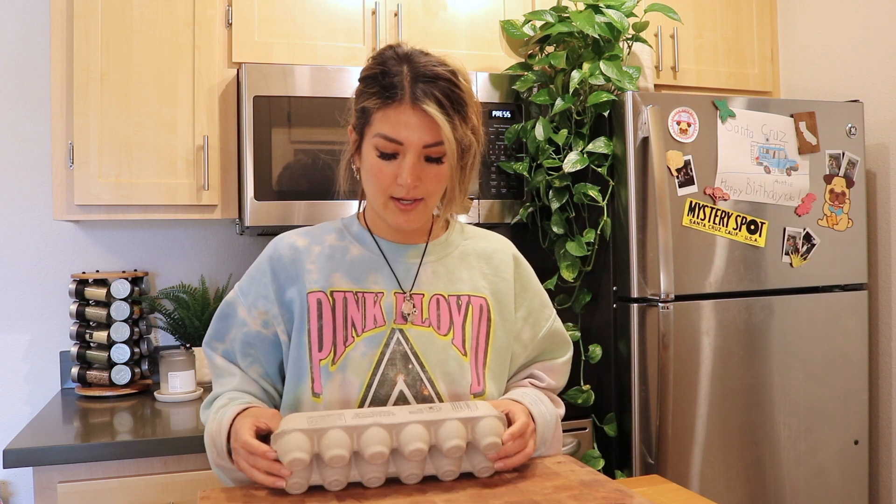Next I just got some eggs — nothing special here. Just good old eggs for scrambled eggs or to put on top of anything to add a little more protein to meals. Eggs are always great to have on hand.